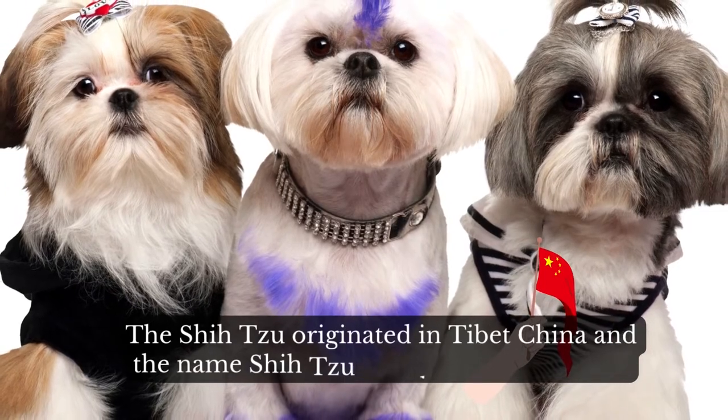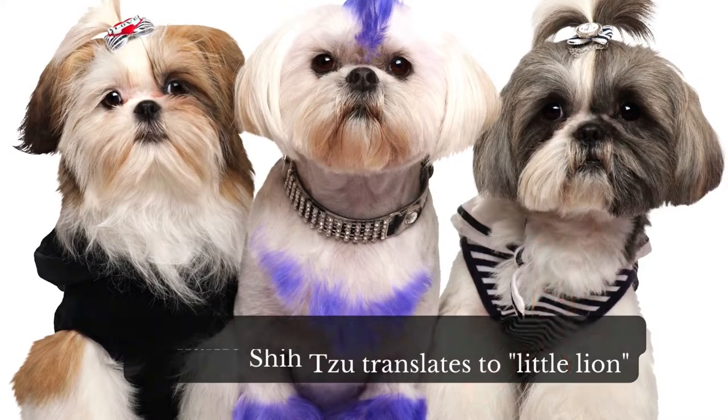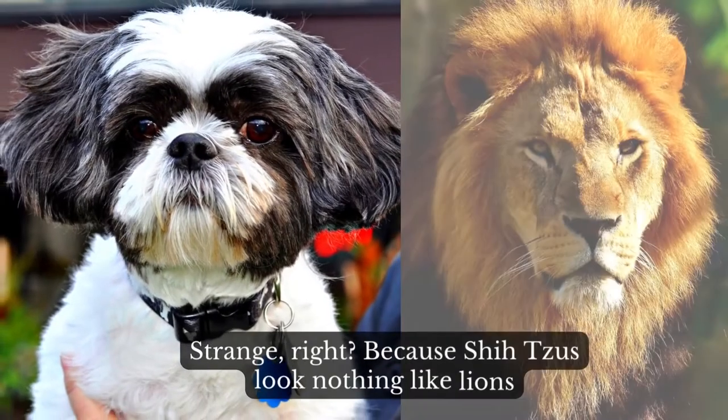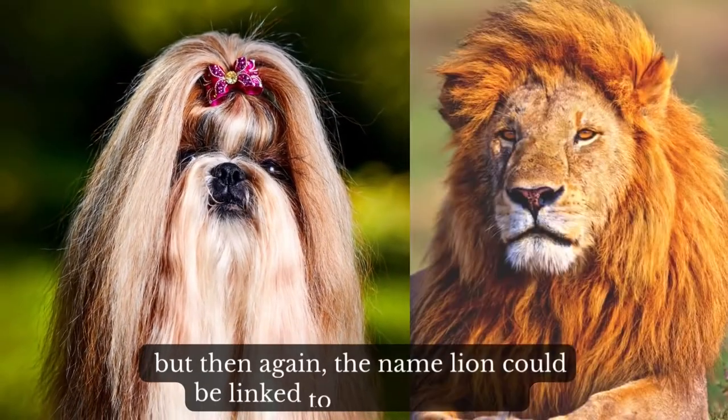The Shih Tzu originated in Tibet, China, and the name Shih Tzu translates to 'little lion.' Strange, right? Because Shih Tzus look nothing like lions — but then again, the name lion could be linked to their fluffy coat.